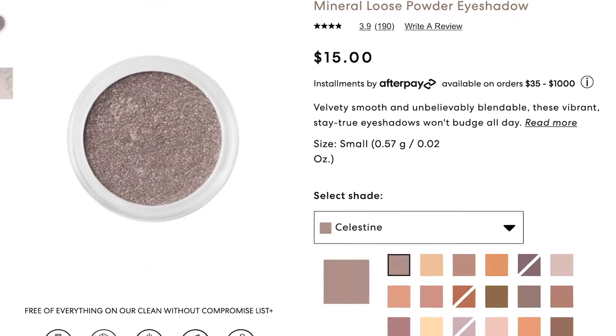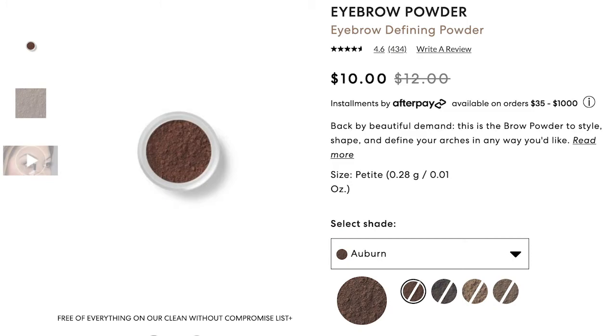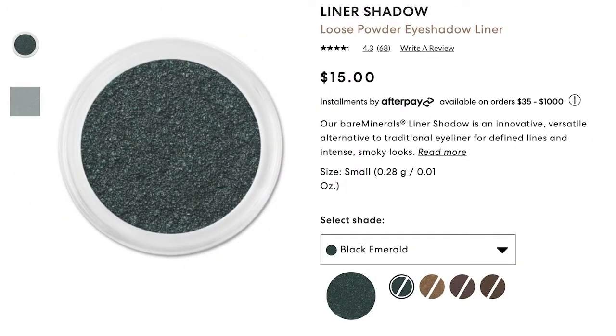Those loose mineral eyeshadows are also absolutely beautiful — my twin sister uses the shade Celestine every single day. Now we are in the homestretch. There are a few one-off products that are technically fungal acne safe but not ones I'll be running to grab. If you haven't found a felt tip liquid eyeliner, Bare Minerals has the Lash Domination Liquid Eyeliner Felt Tip Pin — it only comes in black. They also have an eyebrow powder available in four shades, and a liner powder also available in four shades, though it's really just another mineral product alternative.